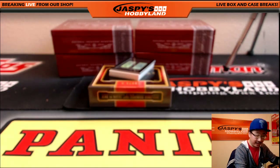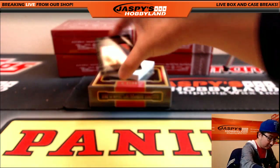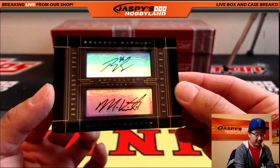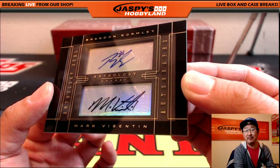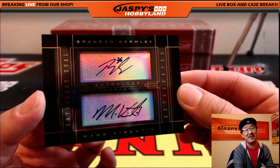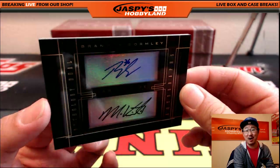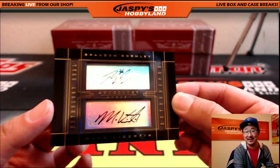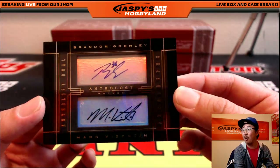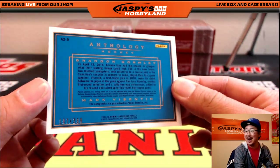Look at this crazy thing coming up right here — is that a dual? It's a dual autograph. Anthology dual. Brandon Gormley and Mark Visentin. Did I miss that last one? I thought I was pretty close. Well, soccer I actually watch and know. Gormley — I said Gormley. The last two I just didn't even get. 197 out of 299.